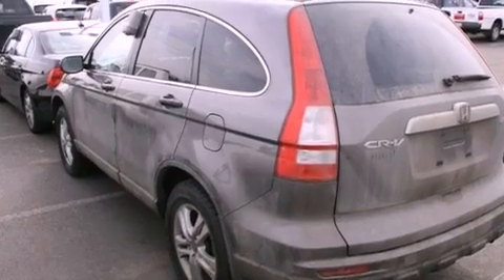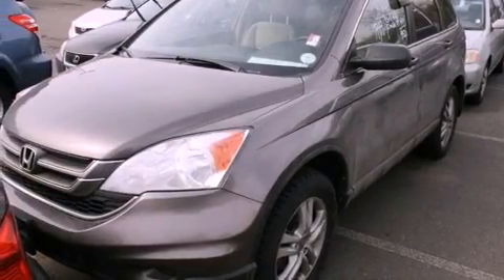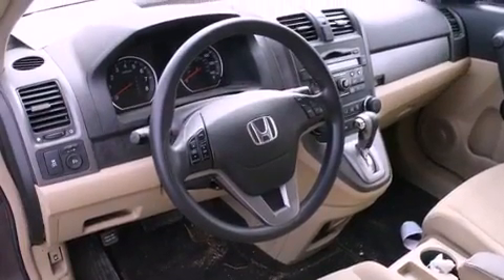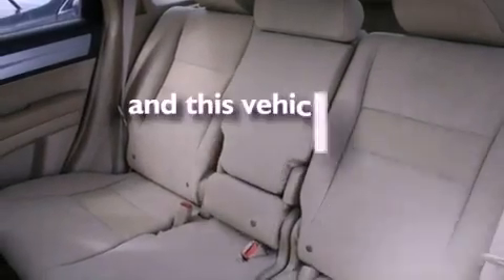All of the following features are included: a power moonroof, air conditioning, cruise control, a CD player, a passenger side vanity mirror, a security system, traction control, an anti-lock braking system, a split folding rear seat, and this vehicle has fewer than 63,000 miles on the odometer.